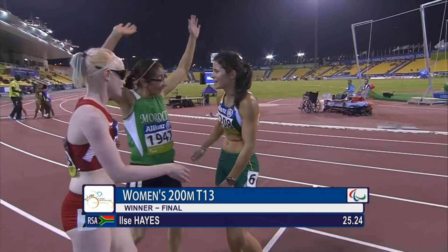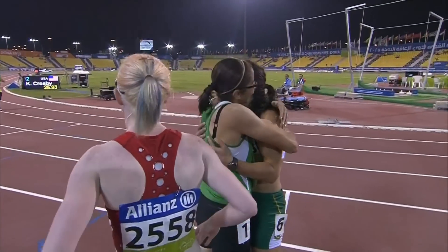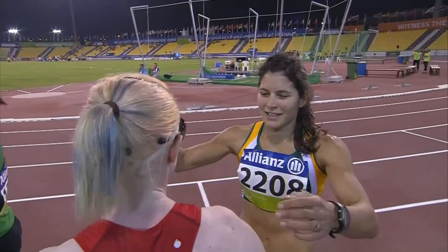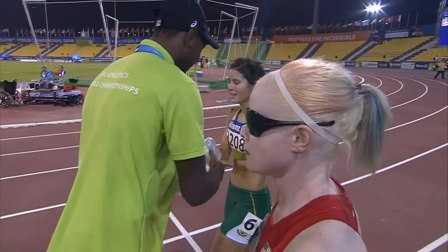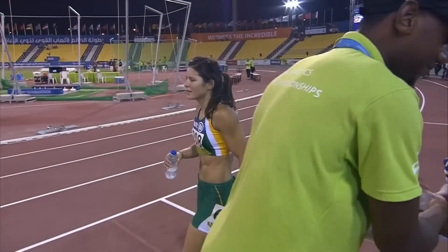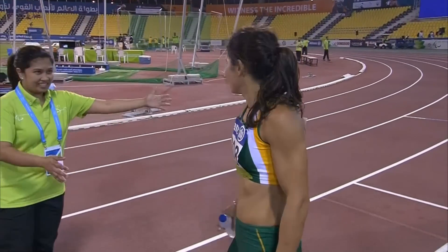Ilsa Hayes in 25.24 has gone through in first place. 25.93 for Crosby of the USA who goes through in second, and Ben Harmer of Morocco who goes through and takes third place.